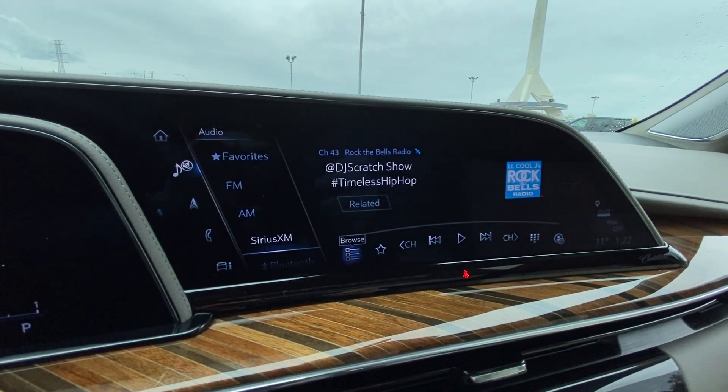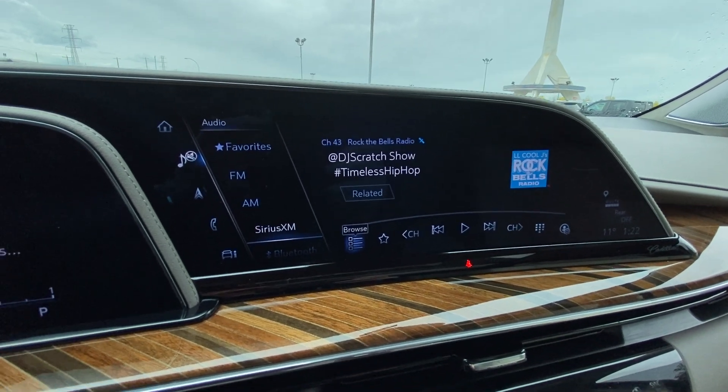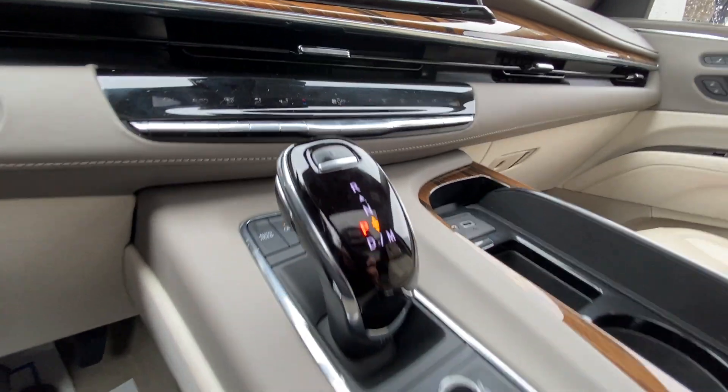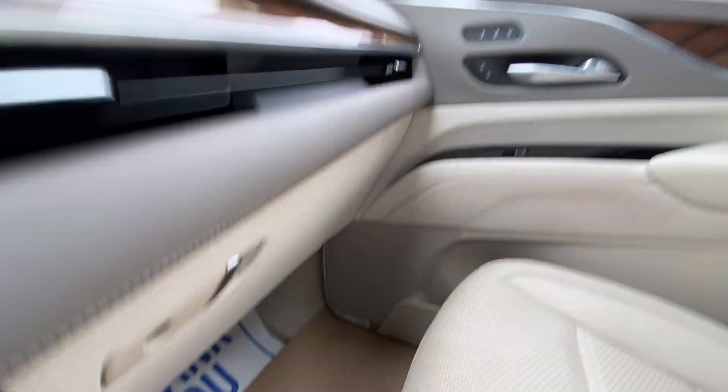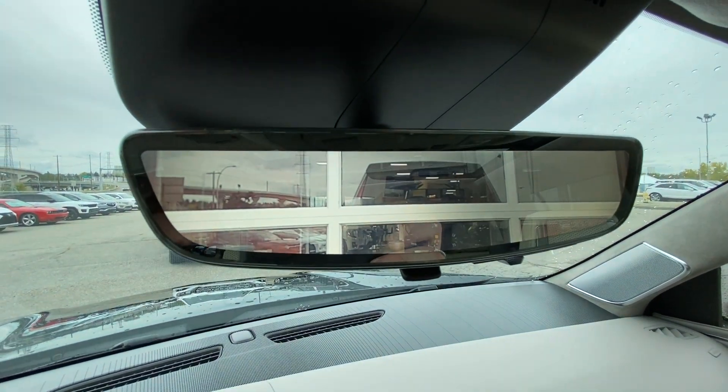There's a 16.9-inch touchscreen complete with Android Auto and Apple CarPlay navigation, push-to-start ignition, dual-zone climate control, and shifter, audio, and navigation controls in the center console. AKG audio is featured all throughout the vehicle, along with the rear-view mirror camera.